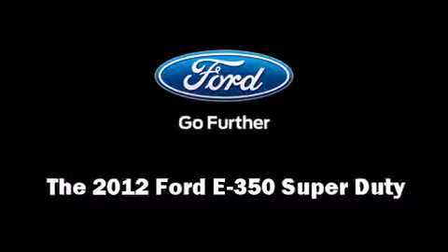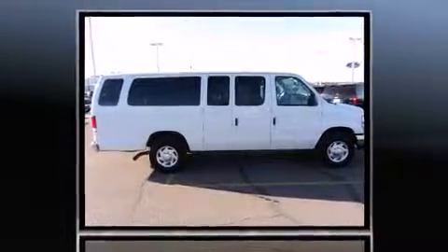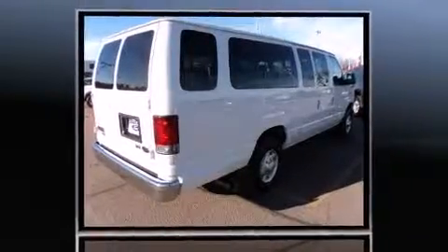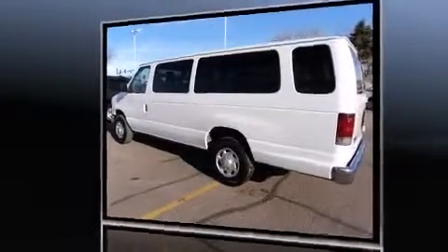Here's a great deal on a 2012 Ford E350 Super Duty. With less than 30,000 miles on the odometer, you can be confident that this pre-owned vehicle will provide you reliable transportation. It features an automatic transmission, rear-wheel drive, and a powerful 8-cylinder engine.